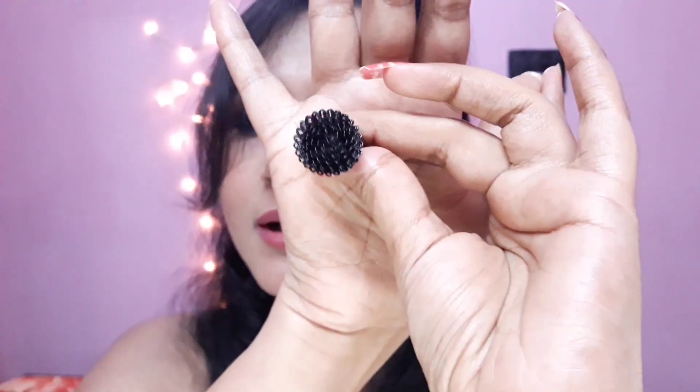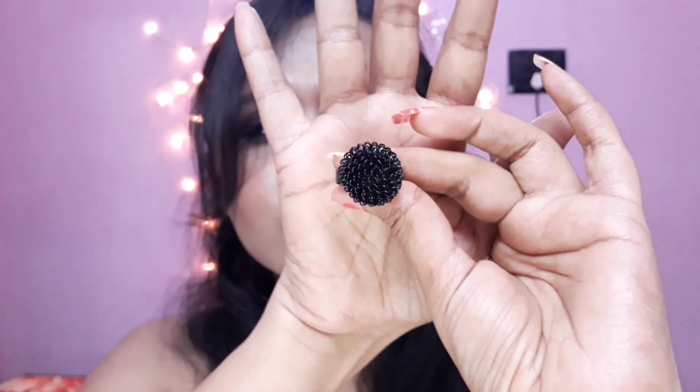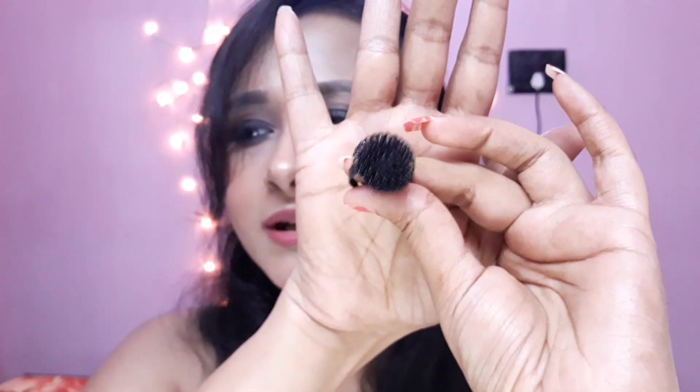I'll show you one more ring in today's video — this is a black color ring. I don't remember the exact price but I think this one was for just rupees 20.